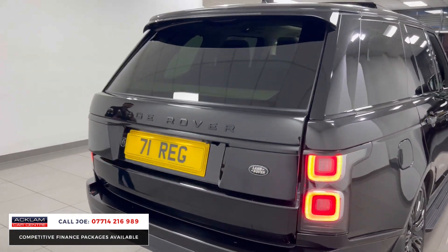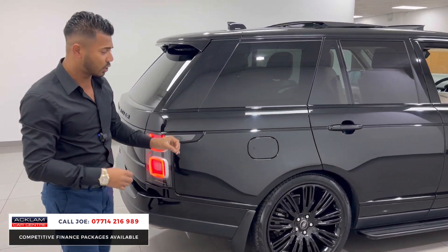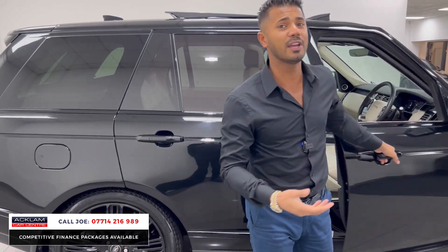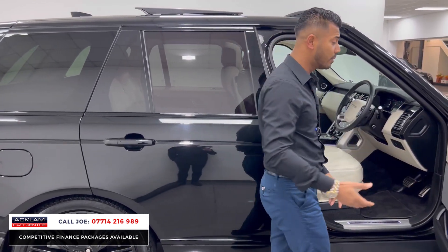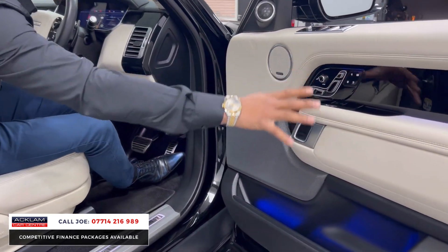There is no damage on the car — no dents, no scratches. We are very thorough when it comes to prepping our cars. If the wheels have any curb damage we refurb them before you collect. The car also gets a full valet, and if a service is due within 6,000 miles or six months we service it before you get the car.